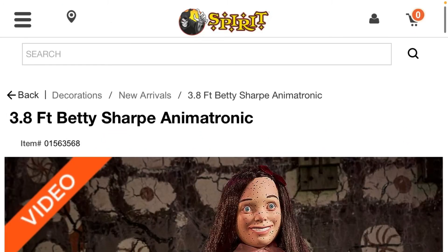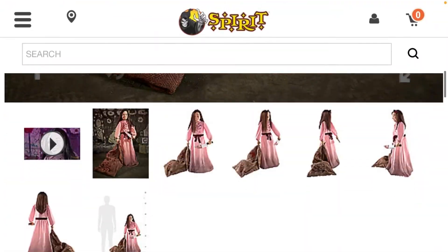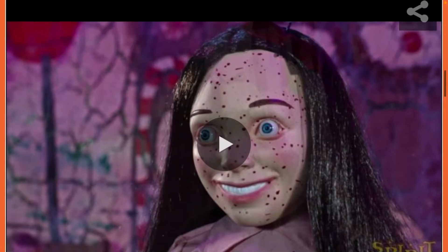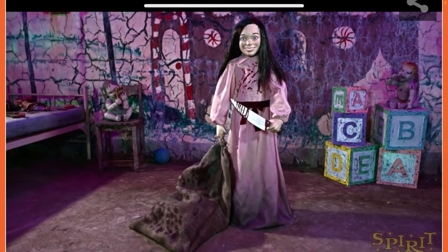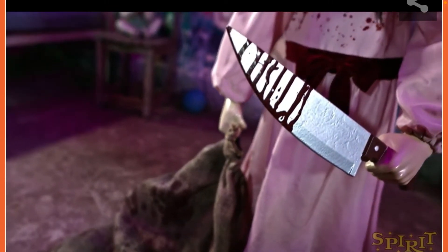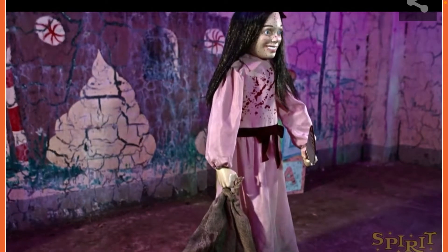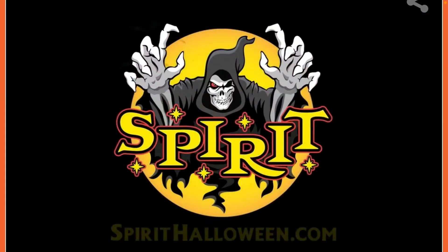Betty Sharp is 3.8 feet and she is really cool. She is Mommy's Favorite sister from 2020. Here's what she does: 'I like collecting things, can I show you my collection? I love cooking — Mommy lets me do all the chopping.'